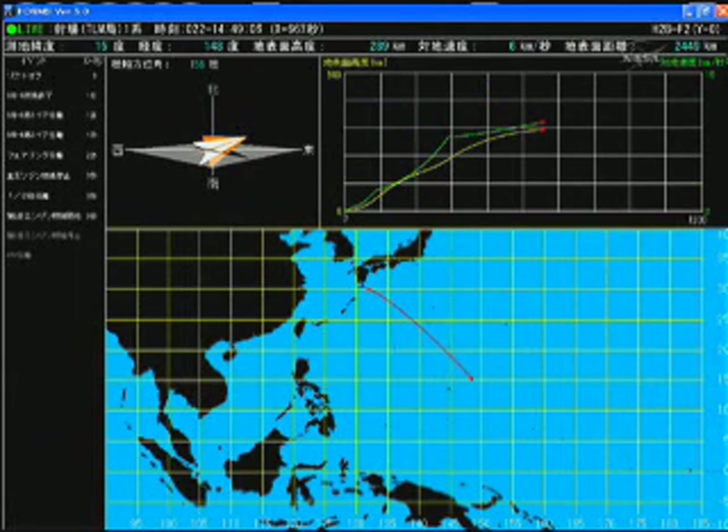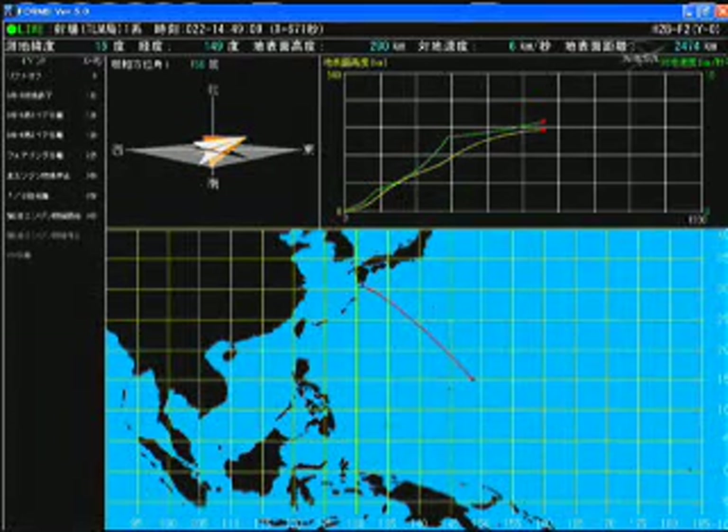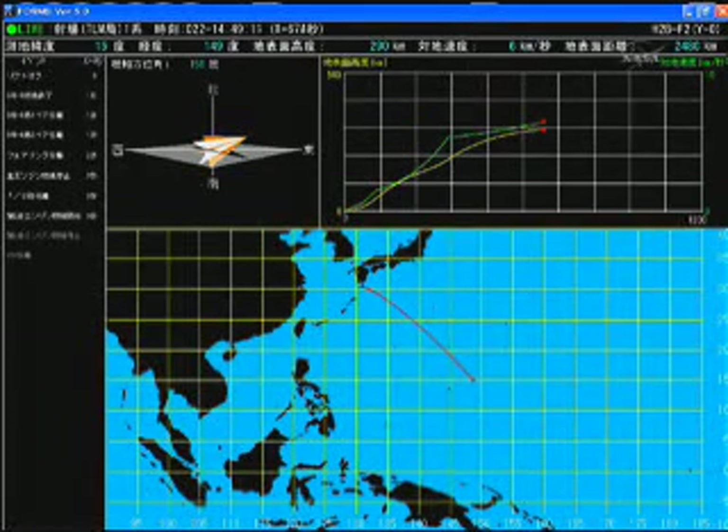This ground track and flight map is being sent to us by the Japanese space agency JAXA. You can see HTV continuing to head to the southeast, out over parts of the Pacific Ocean. We're now 11 minutes and 20 seconds into the flight. Engine combustion, altitude control, and flight trajectory are all normal. The flight goes very smoothly. Current altitude is approximately 290 kilometers. Velocity is about 6.4 kilometers per second.